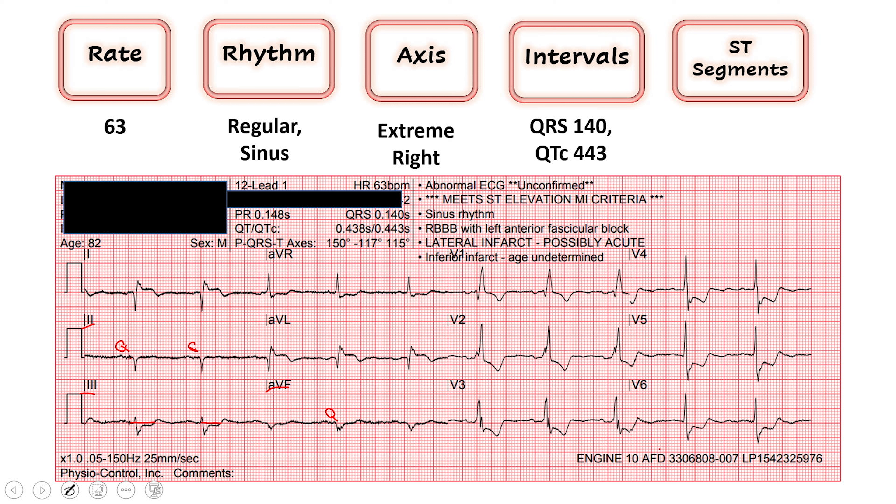Moving on to our high lateral leads — 1 and AVL — this is where our problem is. We have ST elevation with T wave inversions greater than 1 millimeter in contiguous leads. We also have these big Q waves here. My suspicion is this has been going on for a while — this guy told you he had time to take 4 nitro. These Q waves are pathological, indicating some dead tissue. Normally with this ST elevation distribution you'd see reciprocal changes in 2, 3, and AVF, but I think he had a previous heart attack there and that tissue is not conducting those reciprocal changes.